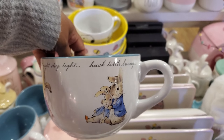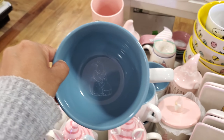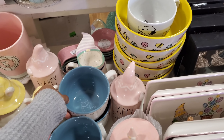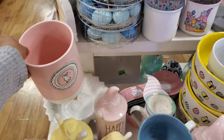It looks like a lot of this we've seen already. We have not seen this mug - 'Hush Little Bunny' for $5.99. Oh my gosh, I love it! That is really cute. Look at the inside - I'm not sure, there's too much glare. Here's one like a utensil holder.